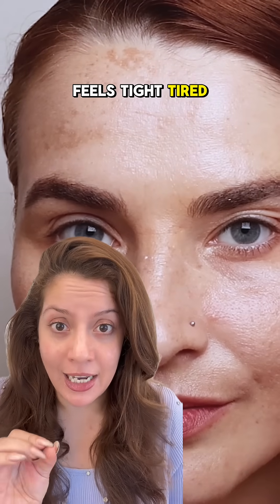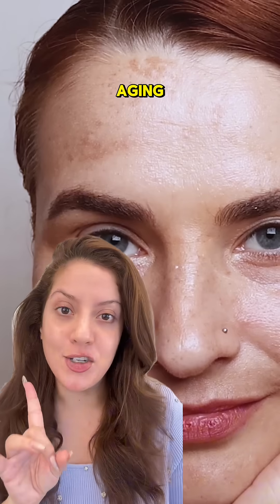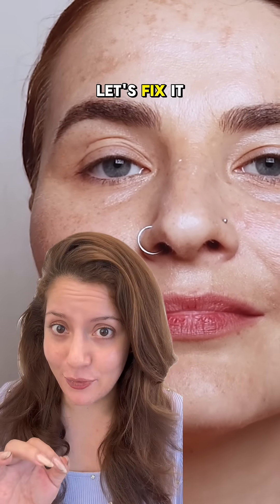If your skin feels tight, tired, dull — it's not aging, it's glycation. And let's fix it.